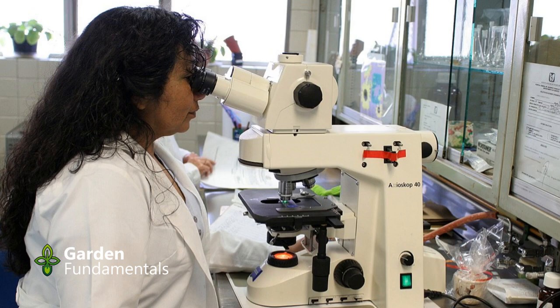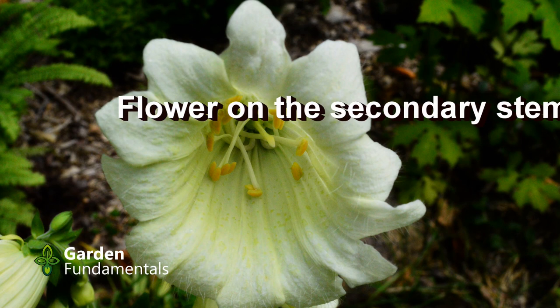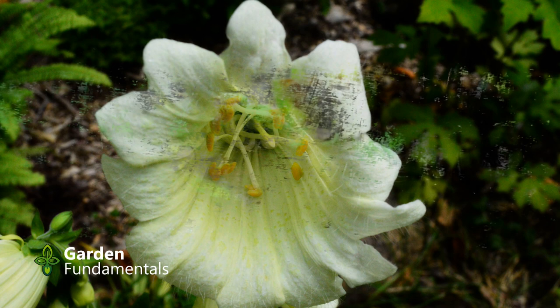You can see the first peloric plant that I have ever found in the garden. The weather this year has been very unusual — it was very cold and wet. Maybe this is what triggered it.